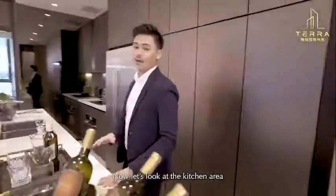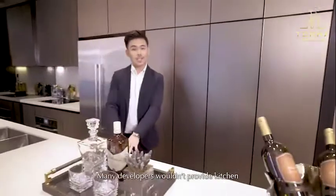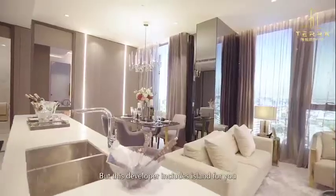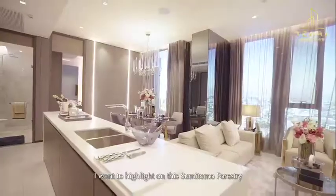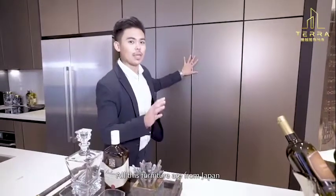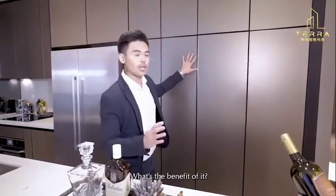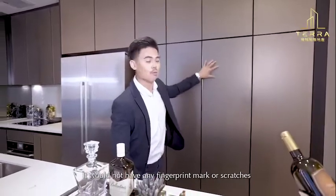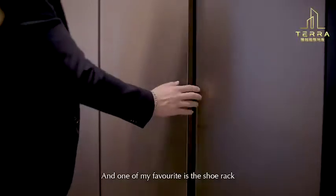Now let's go to the kitchen. Many developers won't provide kitchen fittings, but this developer includes the island. I also want to mention that the materials are from Sumitomo Forestry — all sourced from Japan. The surfaces won't leave fingerprints and are scratch-resistant.